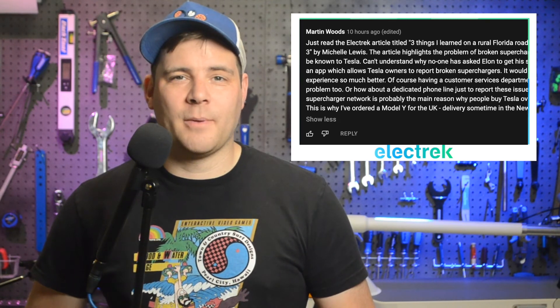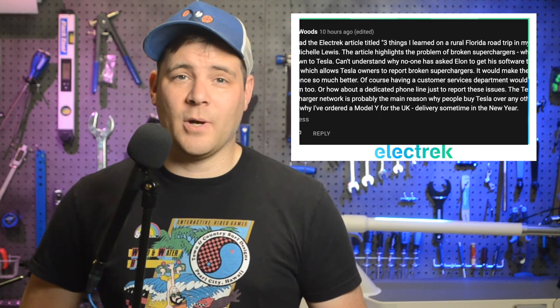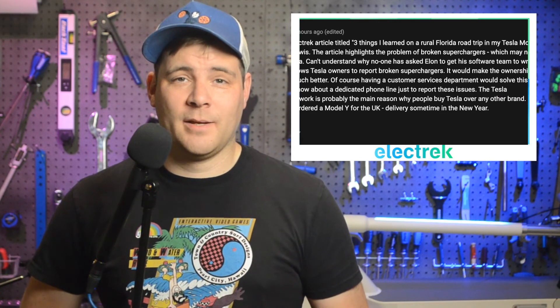Today's community comment comes from Martin Woods, who writes: "Just read the Electrek article titled 'Three Things I Learned on a Rural Florida Road Trip in My Tesla Model 3' by Michelle Lewis. The article highlights the problem of broken superchargers, which may not be known to Tesla. Can't understand why no one has asked Elon to get his software team to write an app which allows Tesla owners to report broken superchargers. It would make the ownership experience so much better. Of course, having a customer service department would solve this problem too, or a dedicated phone line just to report these issues. A Tesla supercharger network is probably the main reason why people buy Tesla over any other brand. This is why I've ordered a Model Y for the UK, delivery sometime in the new year."